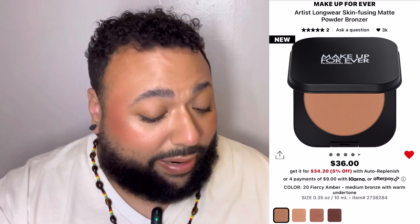My goal is to buy about five products — I kept going back and forth but I want to take advantage of the sale. Next is the Makeup Forever Artist Long Wear Skin Fusing Matte Powder Bronzer at $36 — I'm really loving Makeup Forever right now. Then we have the Sephora Collection Pro Bronzer Brush Number 88 at $34. It's for cream formula, and it actually won an Allure 2023 Best of Beauty Award. Coverage is buildable, it's synthetic, for cream products — it looks promising.